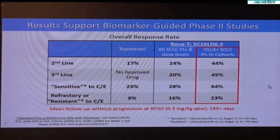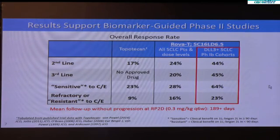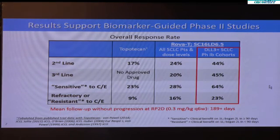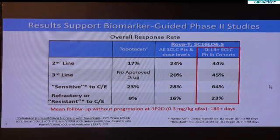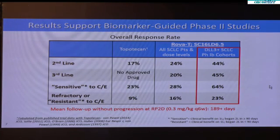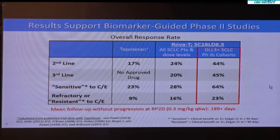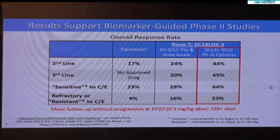To conclude, rova-T has single-agent activity in small cell lung cancer patients that have been previously treated. Further, the responses are greater and more durable in patients with DLL3 positive tumors. Therefore, DLL3 may be the first predictive biomarker associated with drug response in small cell lung cancer.